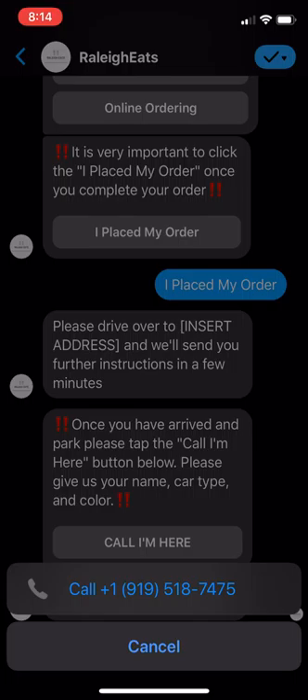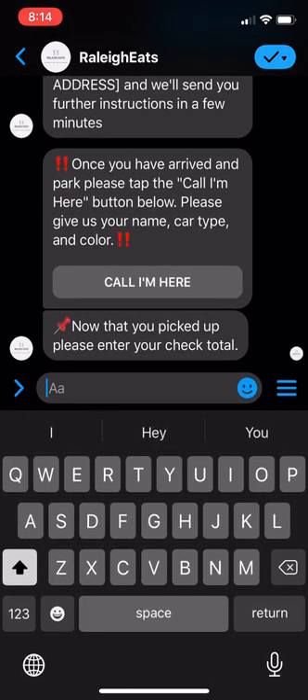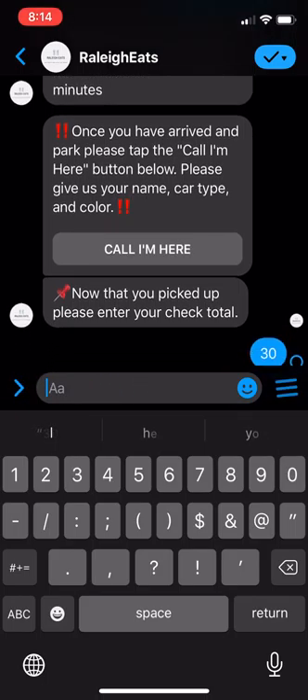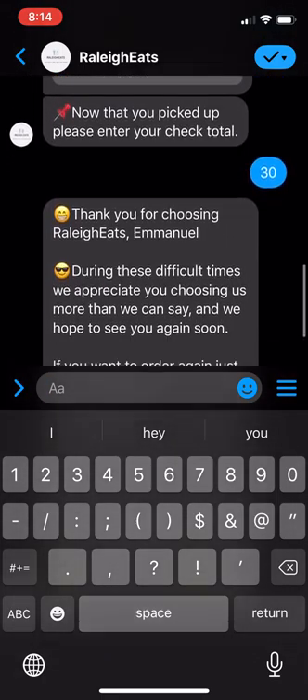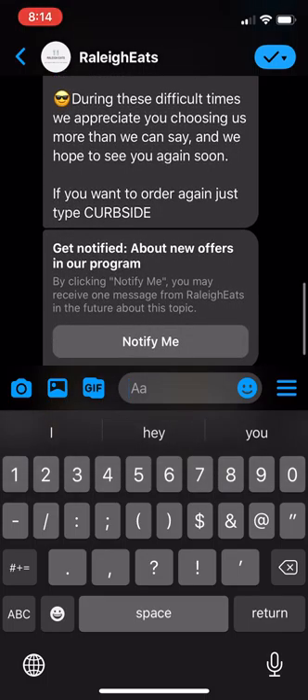I'm here to pick up the tacos. Then it will say, 'Now that you've picked up, please enter your check total.' This allows restaurants to track the data behind their results. So let's say it was $30 — they type in $30. 'Thank you for choosing Raleigh Eats, Emmanuel, during these difficult times. We appreciate you choosing us more than we can say, and we hope to see you again soon.'